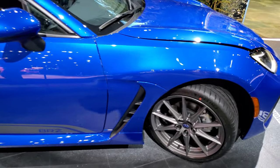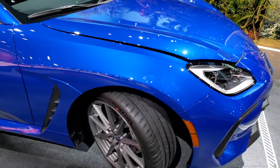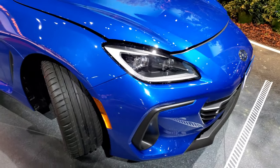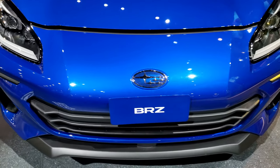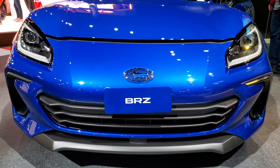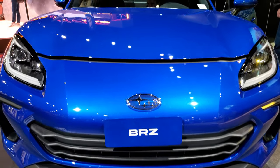Subaru doesn't really have any of this stuff labeled. You can scan the QR code, but that takes time. It has the LED running lights and the headlamps there. It looks really good. We'll take a quick look under the hood.